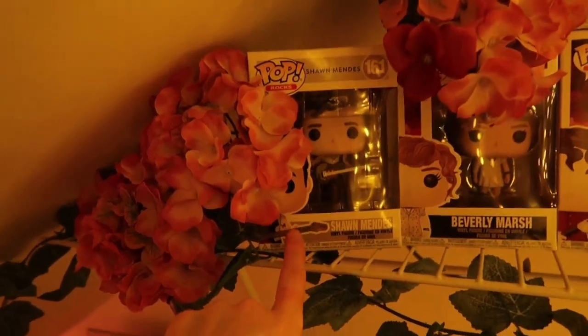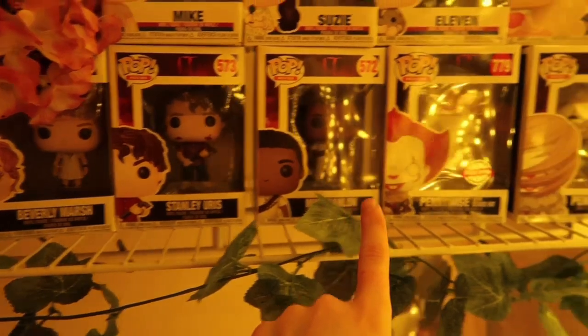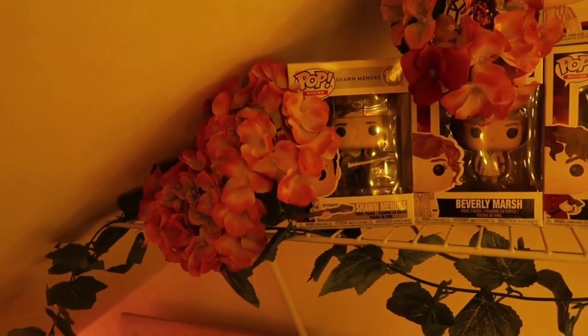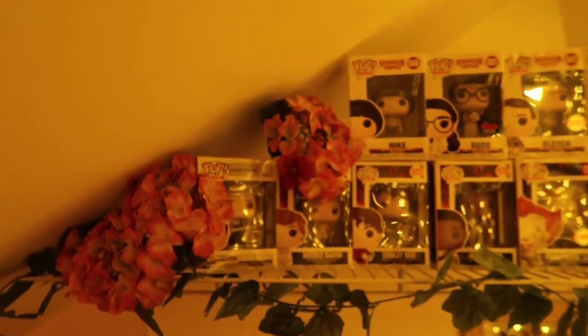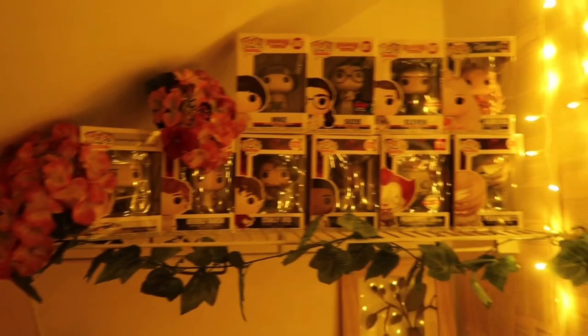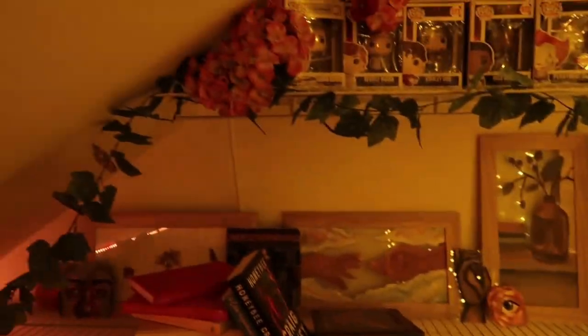On the top shelf I have all my different Funko Pops: Shawn Mendes, Beverly Marsh, Stanley Uris, Mike Hanlon, the Pennywise, Aurora, Eleven, Susie, and Mike. I also have some flowers up there that I thrifted for about two dollars — I thought they were so pretty and they make the whole shelf look more cohesive with the rest of the room. Finally, I have my LED strip lights running all the way down the room. These were in my old room and didn't fit the vibe of my new room, so I hung them in here for extra lighting rather than throwing them out — they're great lights despite a few faults.